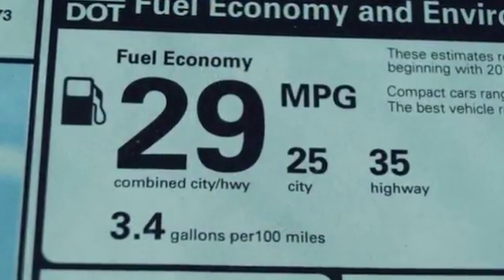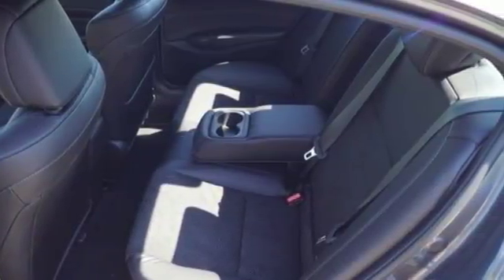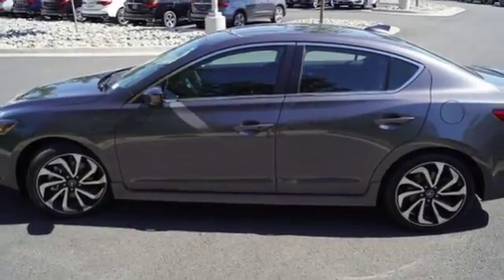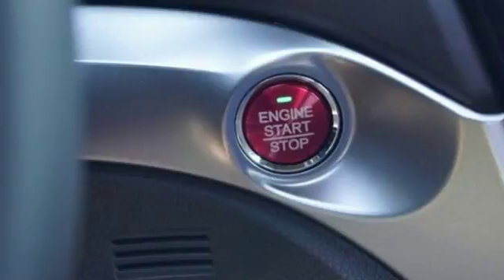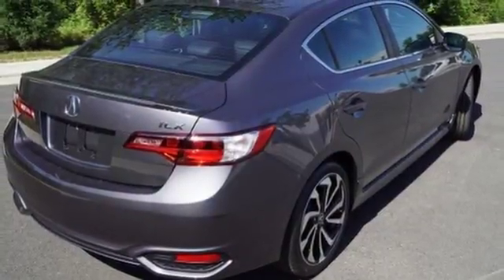Inside, the dual cockpit design with elegant shapes and intuitive technology embrace you. Dual-eye LED headlights accentuate its pumped-up grille and utilize 10 separate LED lamps to mimic natural sunlight and reduce fatigue at night. The roomy back seat and well-styled interior make for an enjoyable experience for everyone.